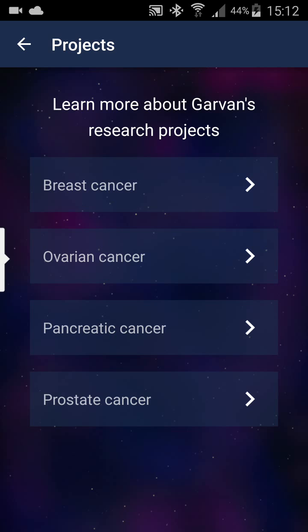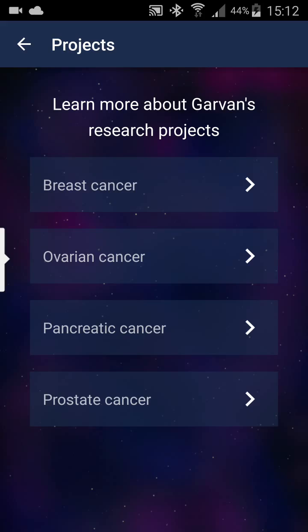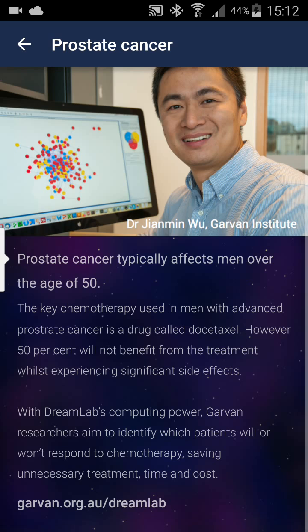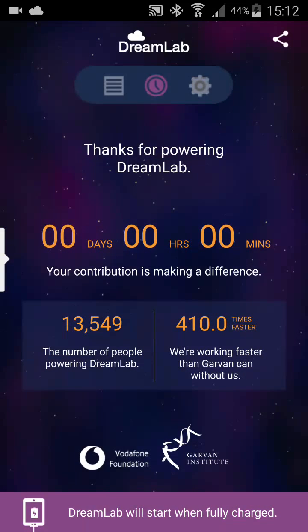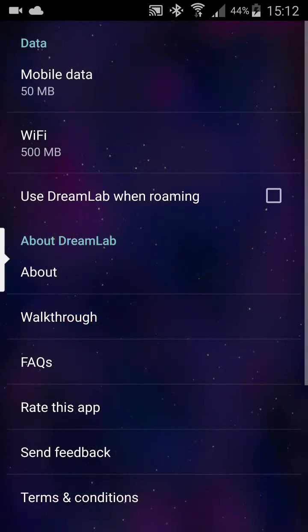You can make a selection for what kind of research you want to participate in. I selected them all. There is a bit of information about each type in the program, the number of people who are using it — nothing complicated. Just a simple app that will probably help us fight cancer.